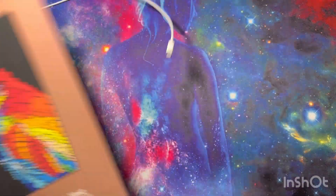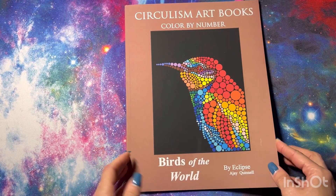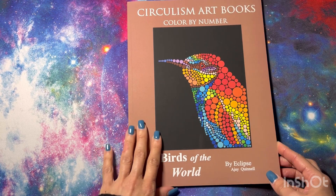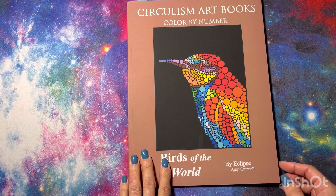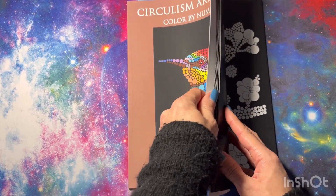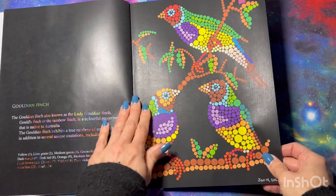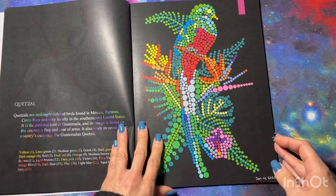Next is the Circulism Art Books Color by Number Birds of the World by Eclipse AJ Quenelle. This is the only book I have by this artist and I absolutely love it. I also love birds — I have four parrots. There are 25 pages; I had done two previously and did another two this month for a total of four. One to two per month should get me to the end. I did the Gouldian Finch and the Quetzal.